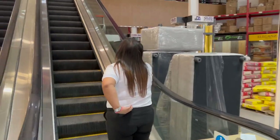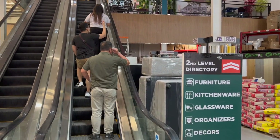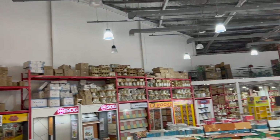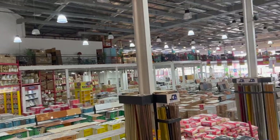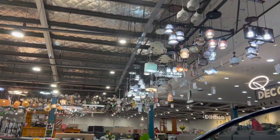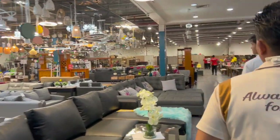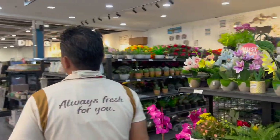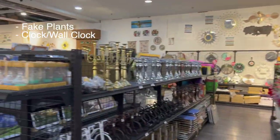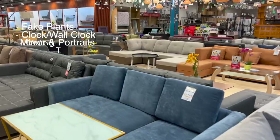Upstairs is where you get to see all of the other things that they offer. Basically they have everything you're going to be needing for your home. As you guys can see, there's a lot of materials downstairs, and then upstairs there's a lot of lights, a lot of sofas, carpets — all of the things you're going to need for your home is all here in one place. There are displays, fake plants, clocks on the wall, mirrors, portraits. There's a lot in here. Even dining tables, actually.